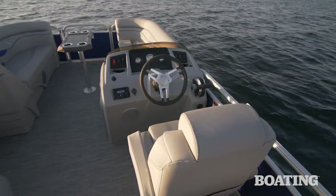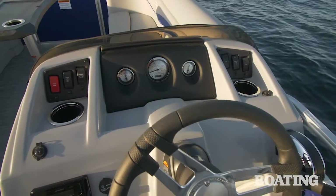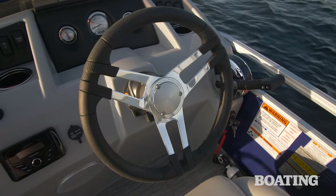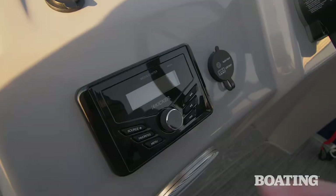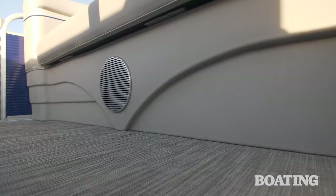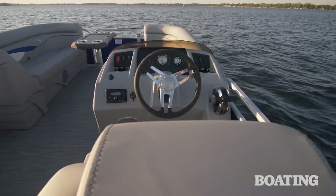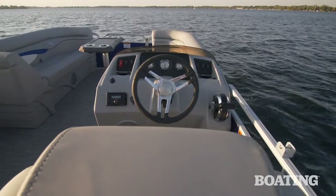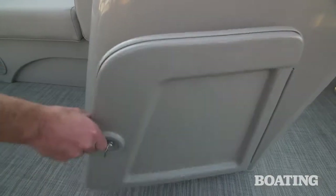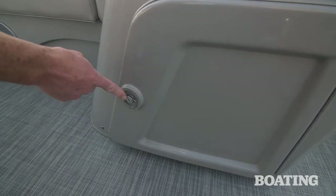The helm completes the premium feel with Bennington's familiar wood grain accent panels, stainless steel analog gauges, a premium stainless steel tilt wheel, Kicker KMC 45 stereo — Bluetooth ready and with four speakers. You can also upgrade to a Garmin Striker 4 GPS fish finder. The attractive helm is molded out of fiberglass with stylish facets. And below, there's lockable storage should you want to secure items when you're at a restaurant or leaving the boat for an extended period.